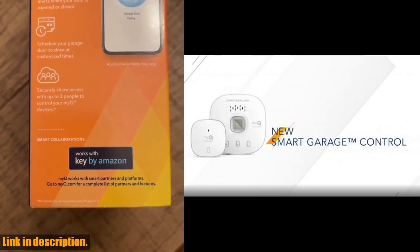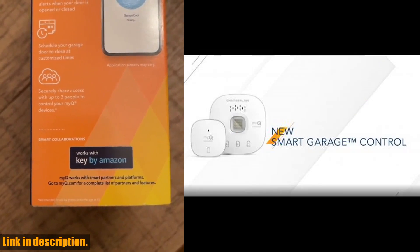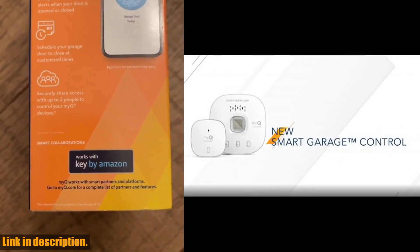Click the link in the description to get your own Chamberlain Smart Garage Control today. Don't forget to subscribe to our channel for more great reviews and product recommendations.